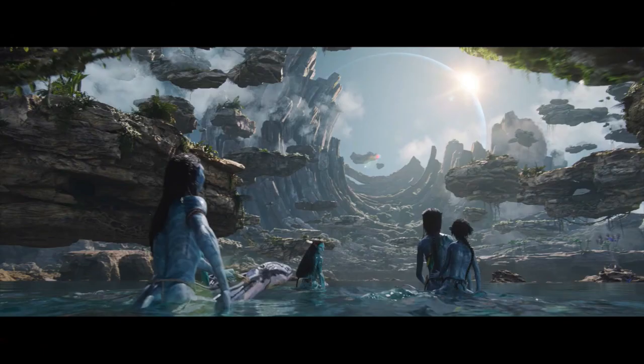Fourth most likely to win is Avatar: The Way of Water. Production designers Dylan Cole and Ben Proctor, and set decorator Vanessa Cole, all of whom are on their first nomination. This nomination is interesting because the original Avatar won this category back in 2009, so you would think this one would be in a good position to win.